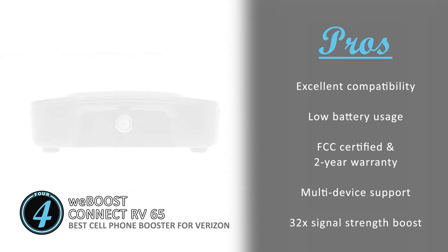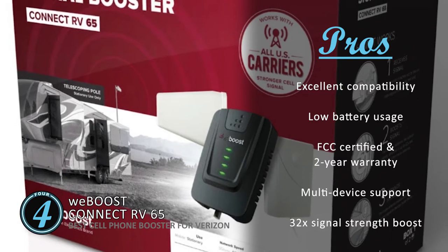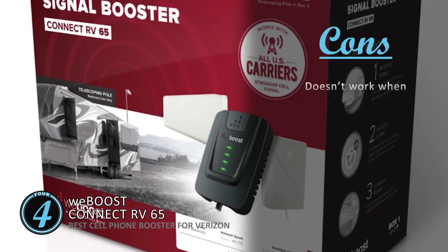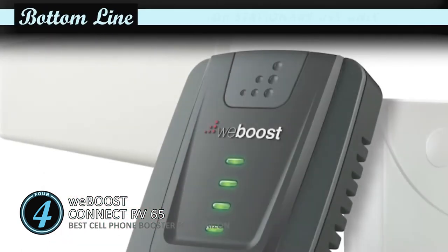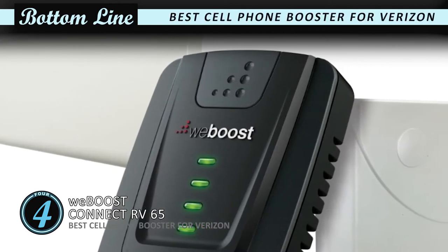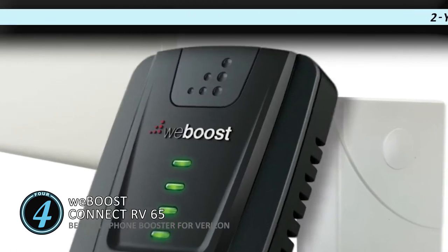It's capable of boosting signal strength up to 32 times for improved sound quality, download, and upload speeds. However, it does not work if the vehicle is in motion. Bottom line: this unit is made for stationary use only. It's the best cell phone booster for Verizon, and it features a two-year warranty and is FCC approved.